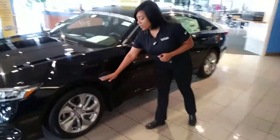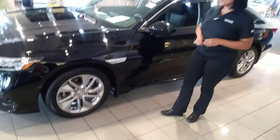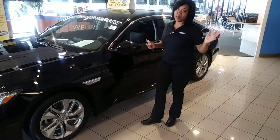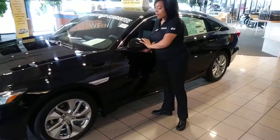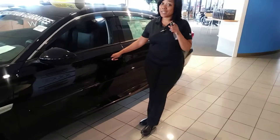This trim comes standard with 17-inch alloy aluminum wheels, so you don't have to worry about hubcaps falling off at the wrong pothole. You'll also have breakaway mirrors just in case you need that extra space, or if you're a little bit clumsy like me — sometimes I run into poles we're not supposed to hit.